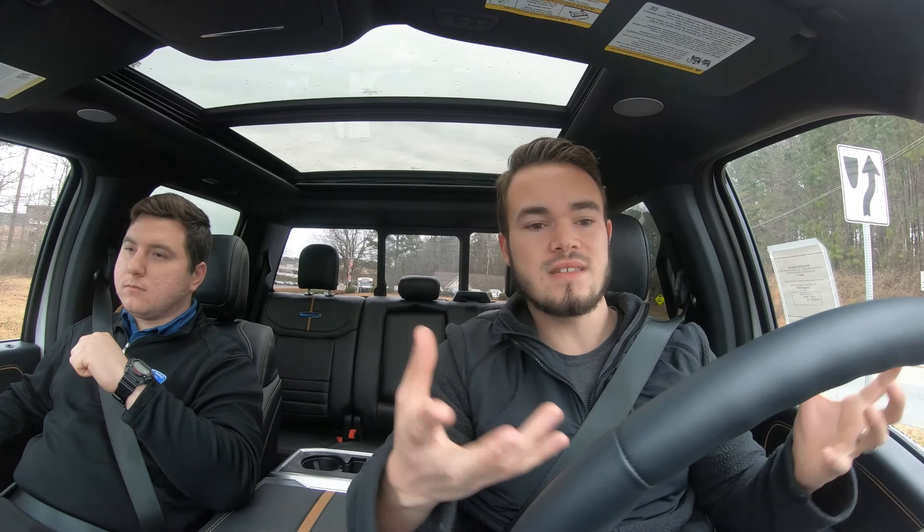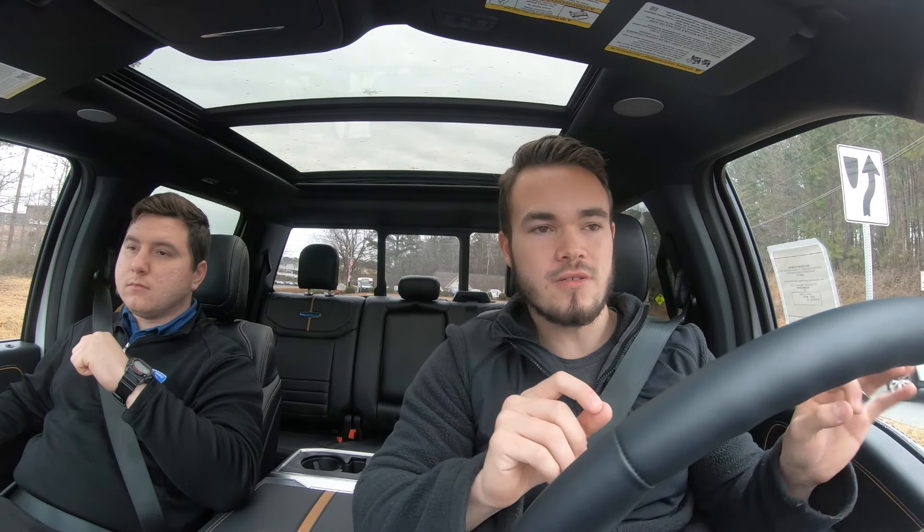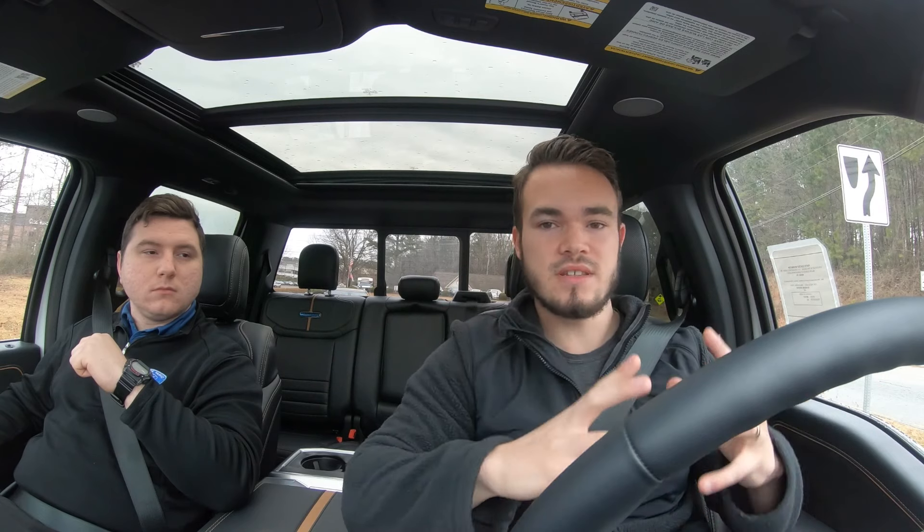Ford gave this truck a power bump: the outgoing 3.5 had around 360 horsepower, and now it's got 400 flat with 510 lb-ft of torque — almost matching the Raptor. The outgoing Limited did match the Raptor, so it's cool to see what they're doing with this powertrain. The Ford GT uses essentially the same engine with different tuning, which shows how much is left in it.